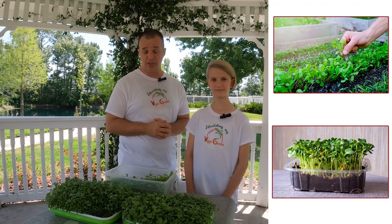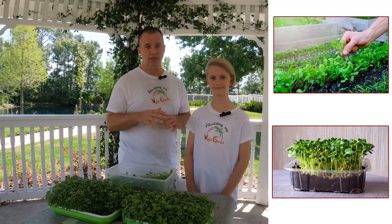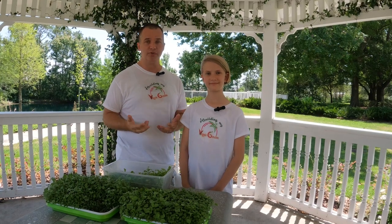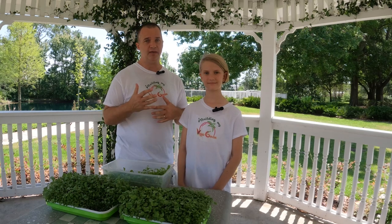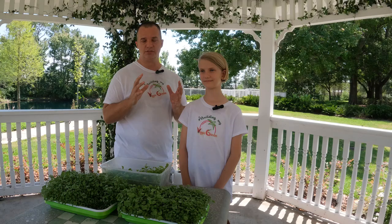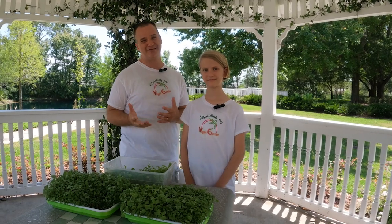We tried using compost next for our base. Compost is great for plants and has nutrients in it, but it's also got a lot of organic material which over time decomposes and you get smells and bugs, and it's gross in your kitchen. So that didn't work for us either.